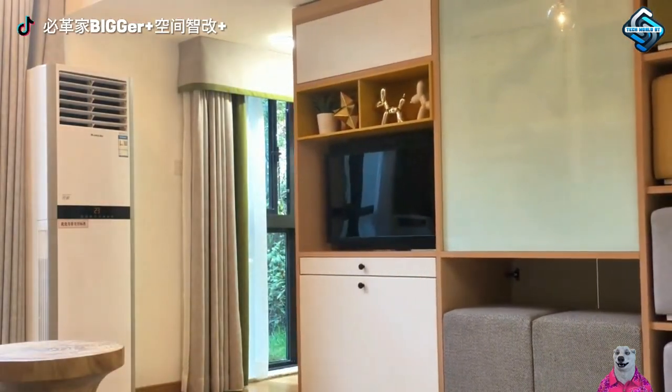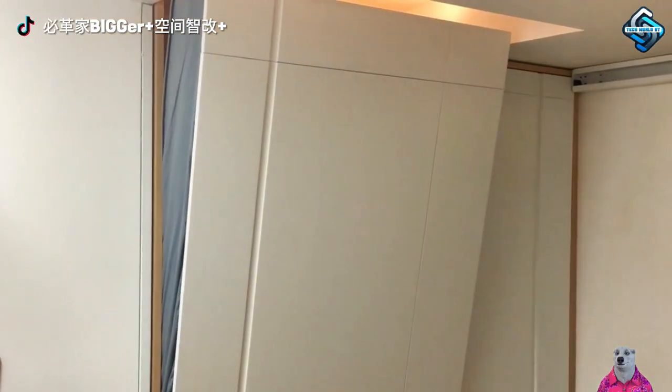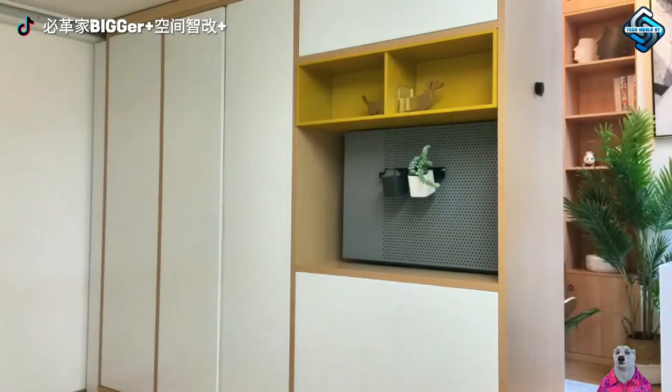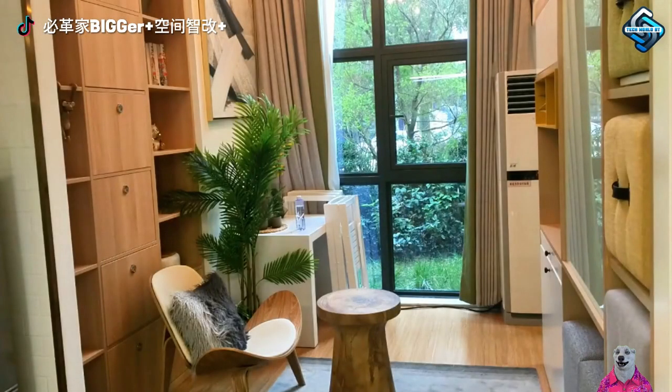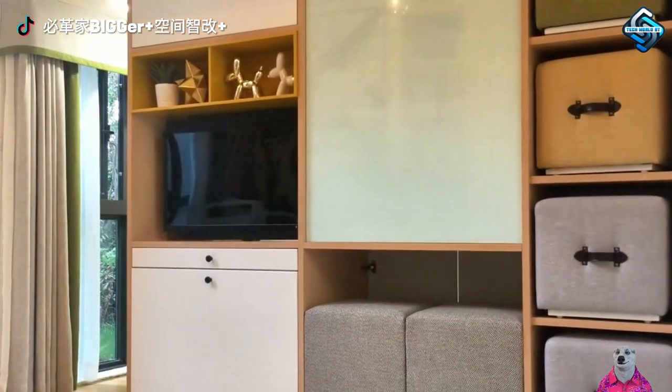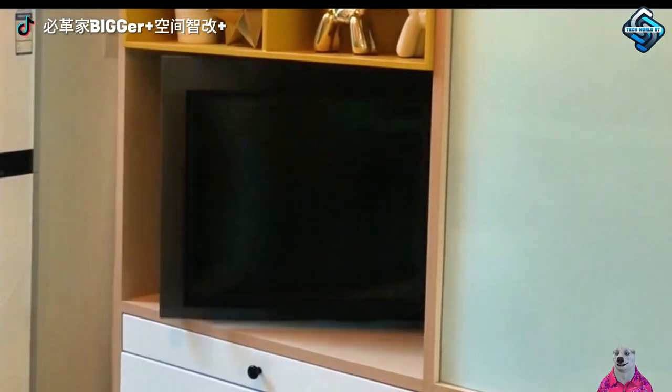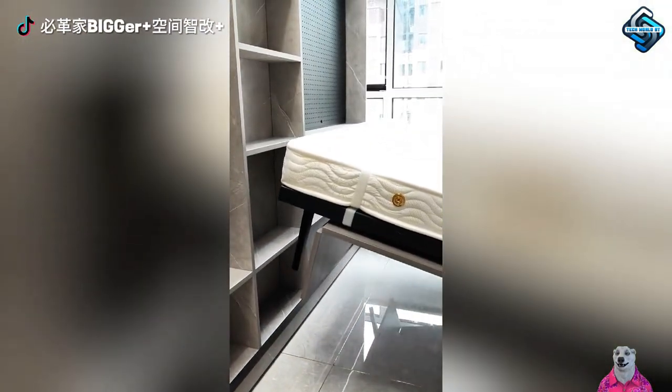No more constraints of a tight space. With smart space-saving ideas, every piece of furniture can move and transform, creating a spacious and comfortable living area. Smart beds, flexible tables — everything is designed for convenience, quickly and automatically. Enjoy every moment in your home, where everything is perfectly arranged for the best living space.